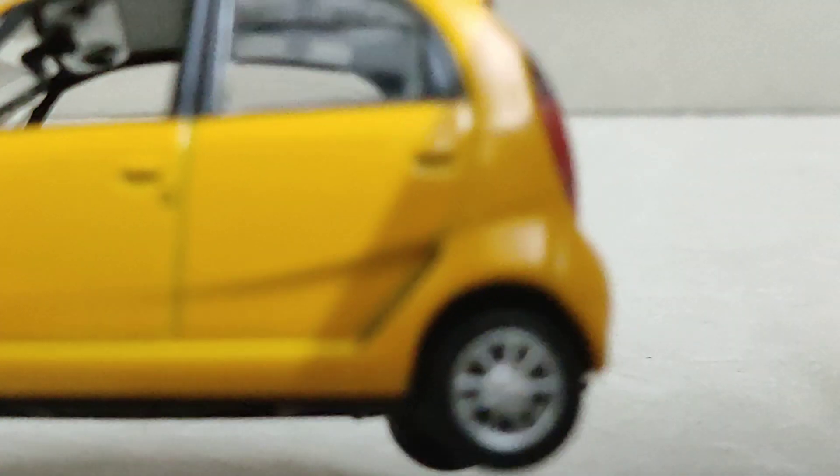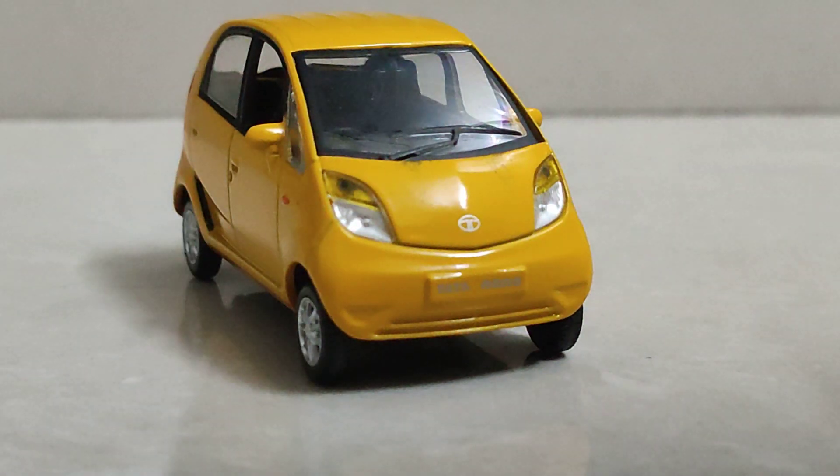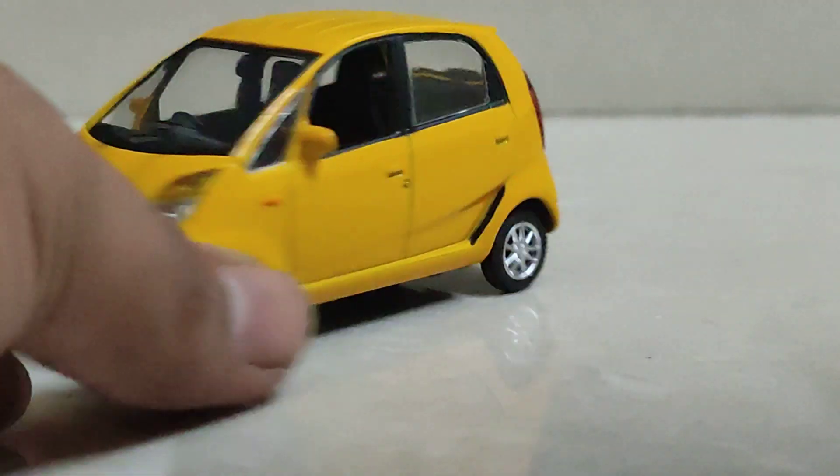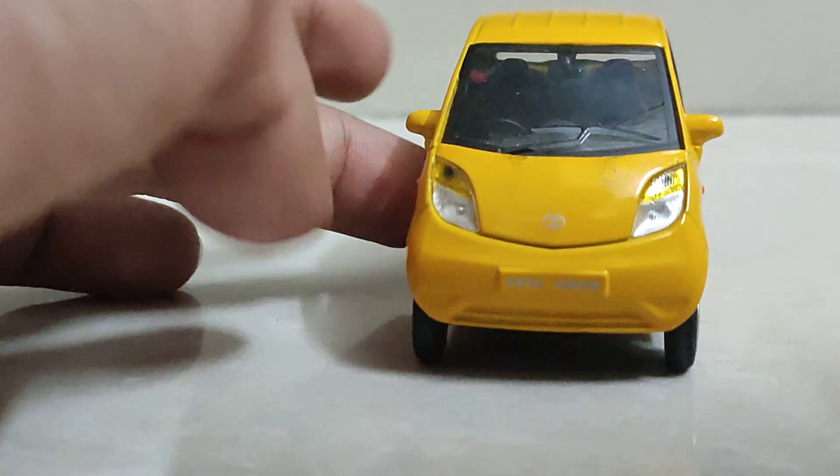This model is in sunshine yellow color. Tata Motors also launched a 1:80 scale model of the Tata Nano — it costs 5000 rupees today and is available on Amazon.